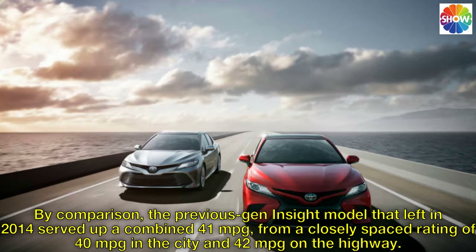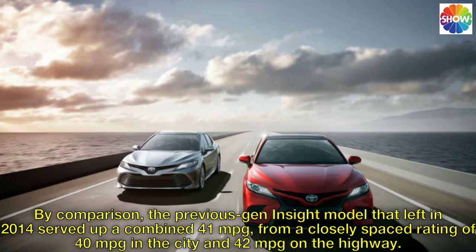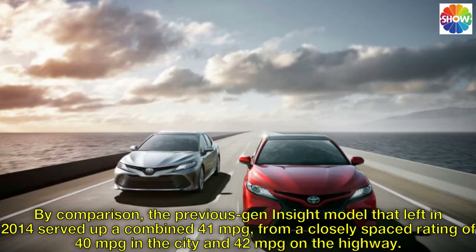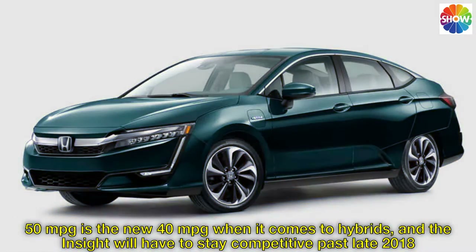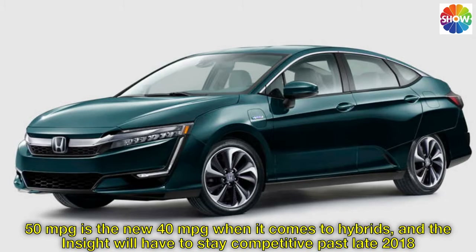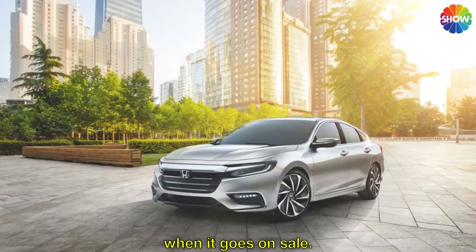By comparison, the previous generation Insight model that left in 2014 served up a combined 41 miles per gallon, from a closely spaced rating of 40 miles per gallon in the city and 42 miles per gallon on the highway. 50 miles per gallon is the new 40 miles per gallon when it comes to hybrids, and the Insight will have to stay competitive past late 2018 when it goes on sale.